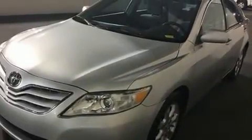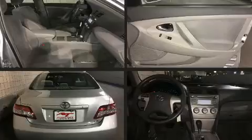Comfort and convenience were prioritized within, evidenced by amenities such as a tachometer, variably intermittent wipers, fully automatic headlights, and cruise control.